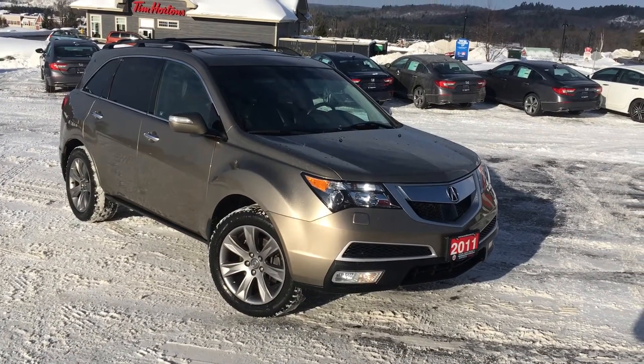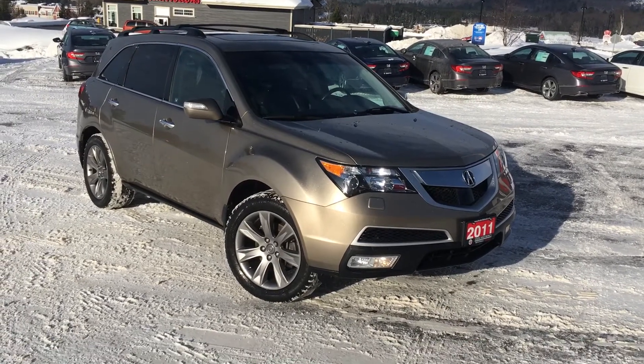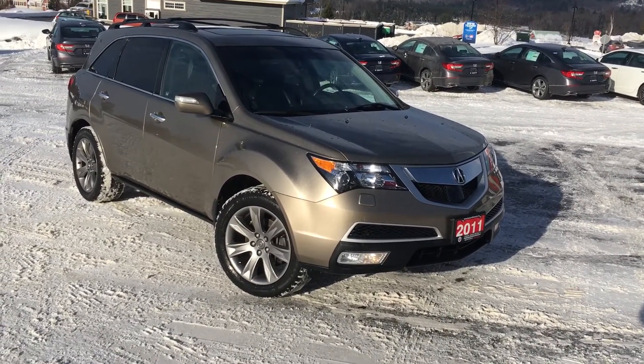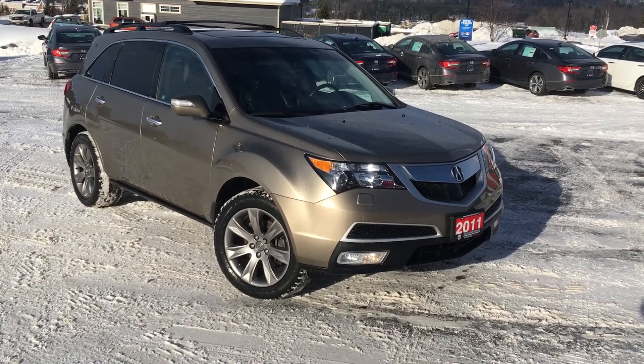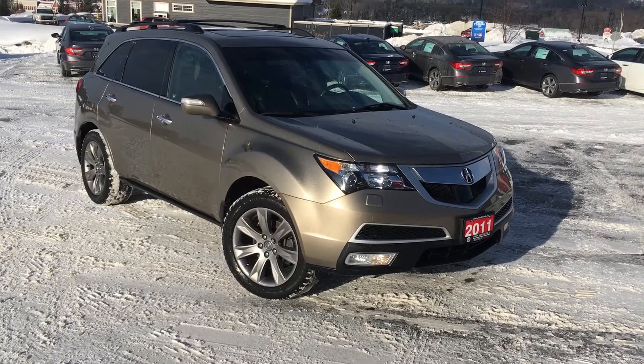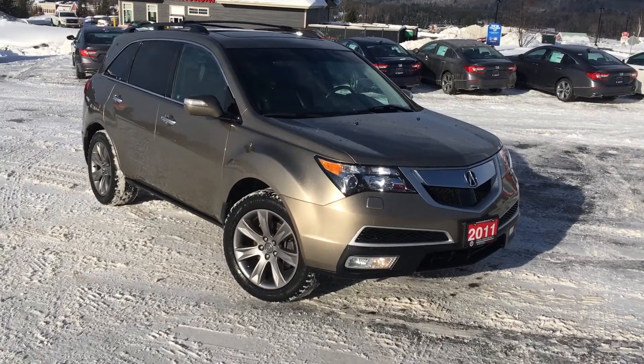I'm really happy that we're looking at this car. I know we had some difficulties with the other one in terms of the condition — it had some issues — but you're not going to find that with this vehicle. It's only 98,000 kilometers on it, the previous owner has really, really cared for it, no accidents, all original paintwork.